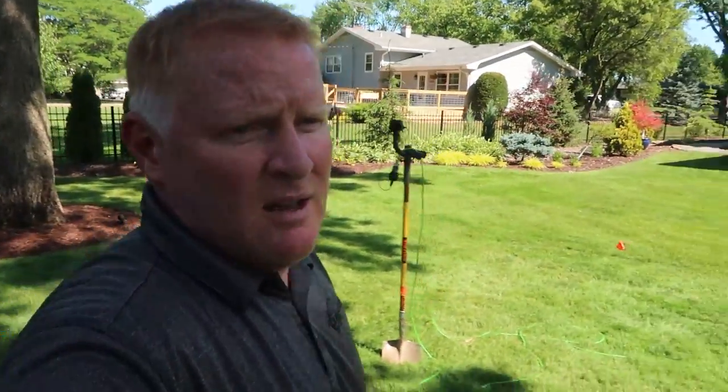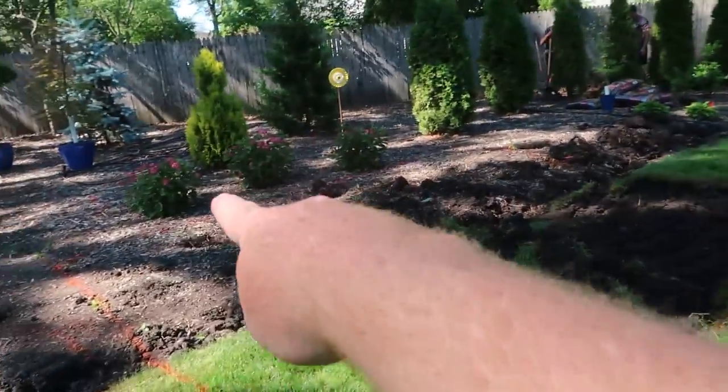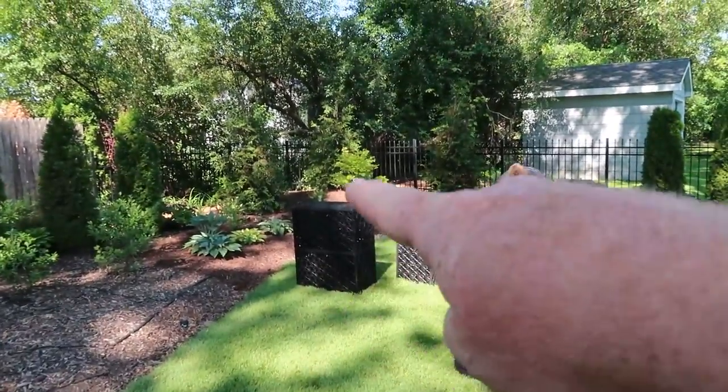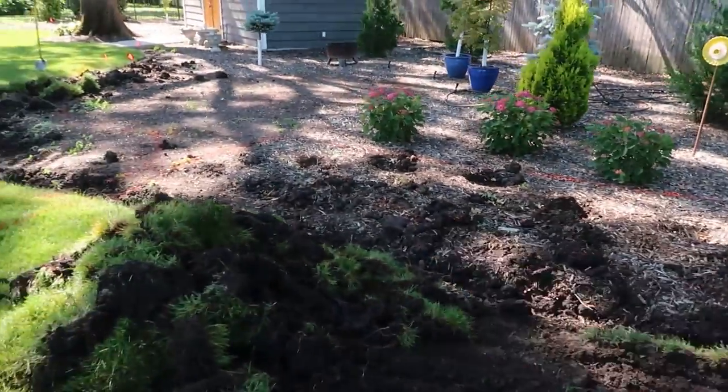We have roughly a 13 to 15-foot pond by about 50-some feet long — I'll call it more of a stream than a pond. This is the area where our 100 aqua blocks are going to go. You can see Chris is over here starting to put them together. We're going to be double stacking them, so we have 50 on the bottom, 50 on the top. That gives us approximately a 12-foot by 13-foot excavated hole.